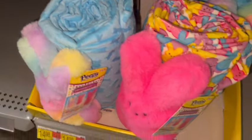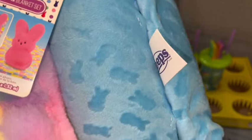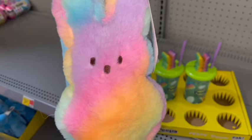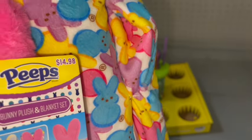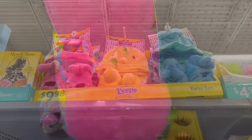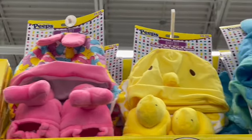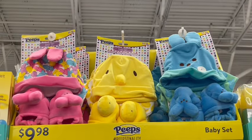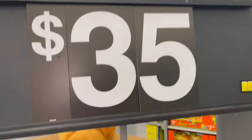They have the little blanket and plush sets: one with the cotton candy blue Peeps blanket with a rainbow sherbet Peeps bunny plushie, one with a blanket with all the different colored bunnies, and one with a bright Barbie pink plushie Peeps bunny. Way up on the top shelf are little baby sets — little hats and slippers — in blue bunny, yellow chick, and all the different color Peeps bunnies.